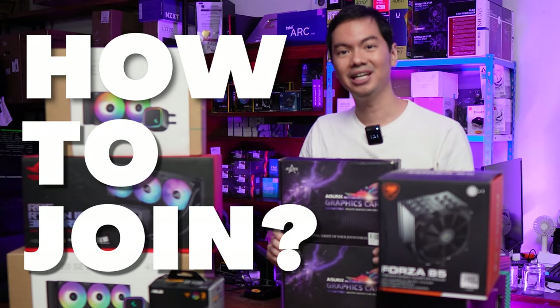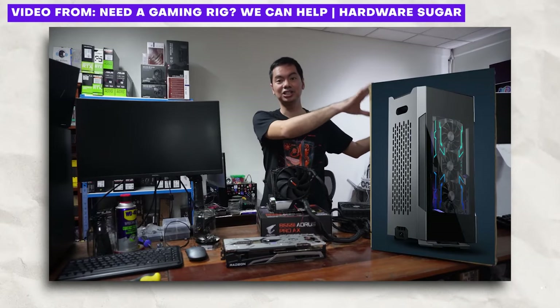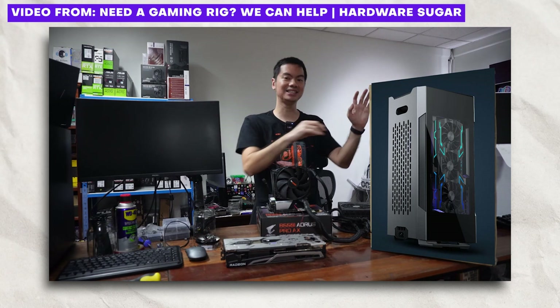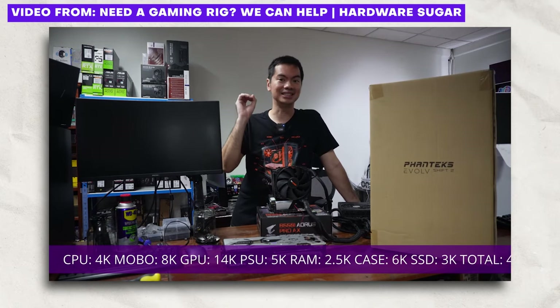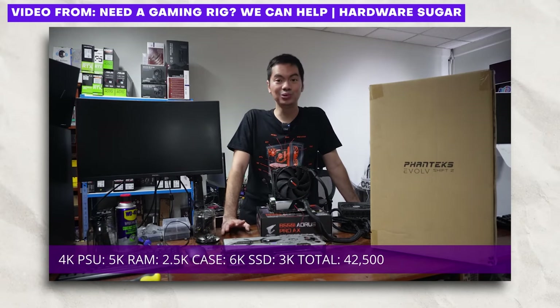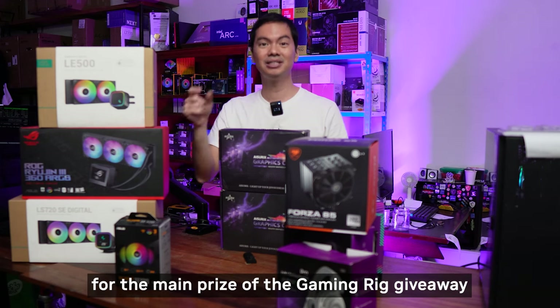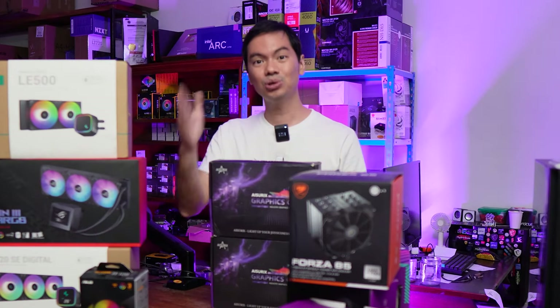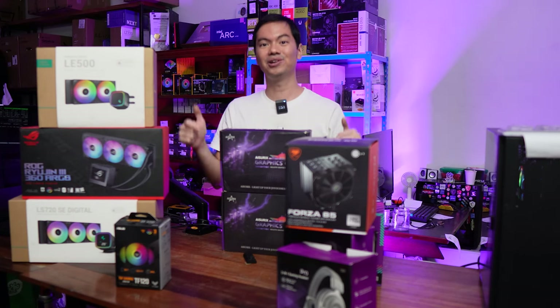So how do you join this giveaway? It's tied to our main gaming rig giveaway. If you're already joined to that particular giveaway, you don't need to do anything else — you're in the pool of people who can also win all of these other items, because they're all secondary prizes in the main gaming rig giveaway. If you're not signed up, just follow the Google form below.